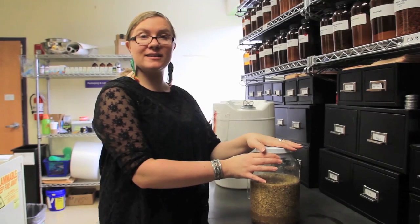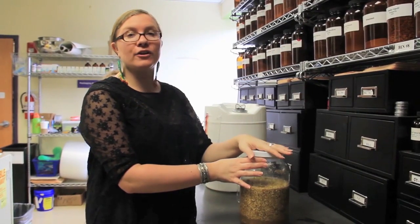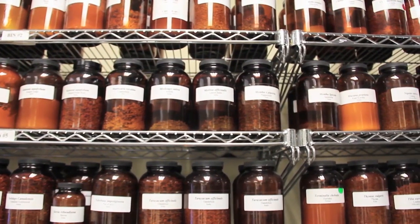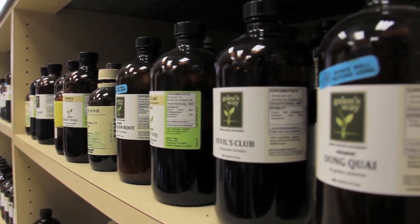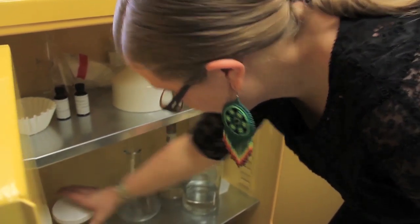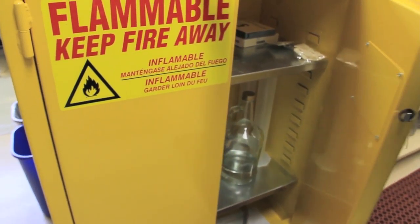Now that we're done processing the tincture, we're going to put a label on it and then put it in our flammable cabinet away from the light. As you can see, with all of our jars in the entire dispensary, they're all amber — that's going to protect them from the light. Our tinctures below are all amber bottles as well. Since we don't have an amber bottle this large, we're going to store it away from light in our tincture cabinet, which is flammable protected.